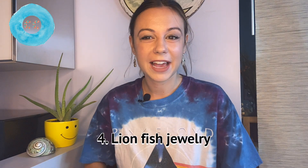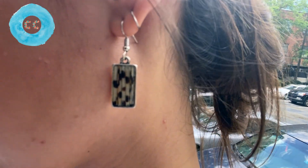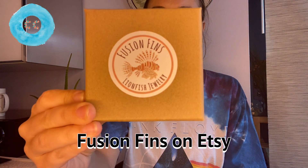Now on to my favorite method: lionfish jewelry. I recently purchased lionfish jewelry — these earrings — and I love them. They're really pretty and they're actually made from lionfish spines. I got them off Etsy from a shop called Fusion Fins, who makes all of her jewelry out of lionfish. This is a great way to raise awareness and support local businesses. When people ask where you got your earrings, you can tell them it's lionfish and spark a conversation, because a lot of people don't know about this problem. The great thing about Fusion Fins is that 10% of her proceeds are donated to the Whale Shark and Oceanic Research Center to help fund critical lionfish research and population control.